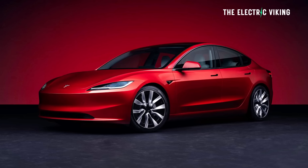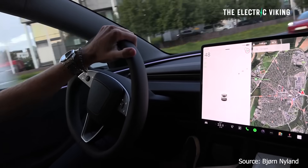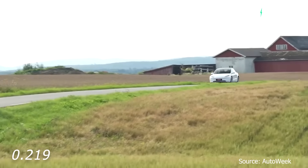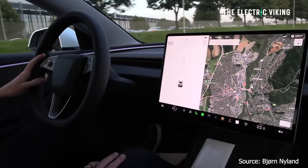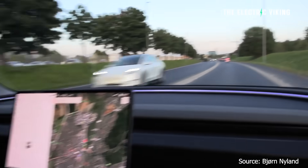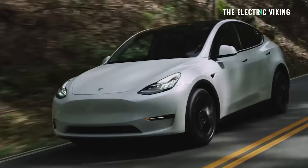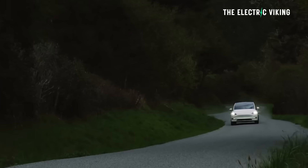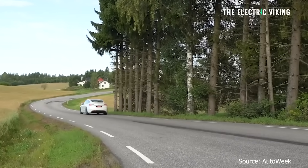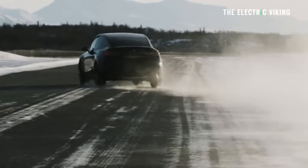So is the Model 3 getting this incredible world-leading efficiency as a result of changes to the front bonnet and aerodynamic shape? Well, not really, no. The Model 3 is the most aerodynamic Tesla ever, with a drag coefficient of 0.219. However, the Model S has a drag coefficient of 0.208. Tesla says the Model 3 has the lowest absolute drag of any Tesla at 0.219, and it's been confirmed the Model 3 has a 5% improvement on the outgoing model's CD of 0.23.